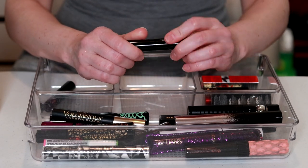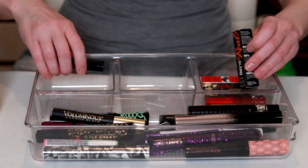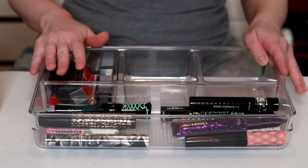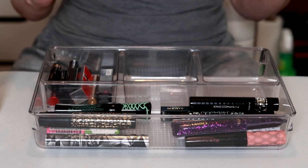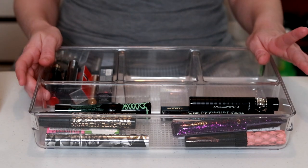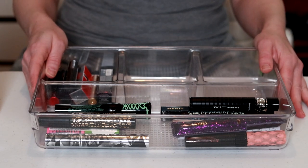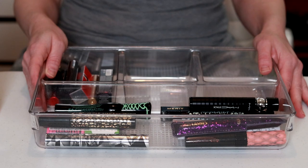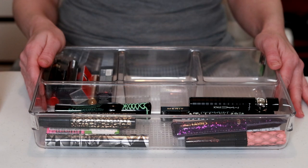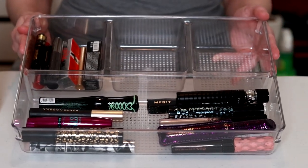Let me count how many I still have. I'm keeping 21, which is still a lot — I recognize that — but I started out with 80. So I'm decluttering 59 and keeping 21. Not too shabby. I'm really happy about that. I'm excited that I don't have to dig through all those mascaras anymore when I do my makeup, because it's overwhelming and I don't want to get an eye infection.